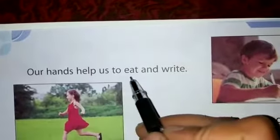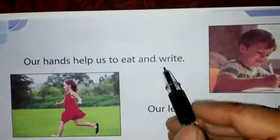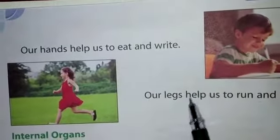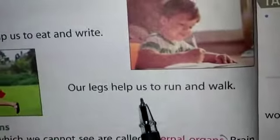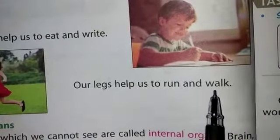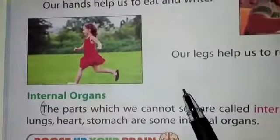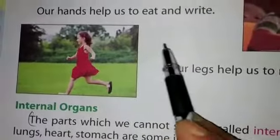Our hands help us to eat and write. Our legs help us to run and walk. These are the external organs.